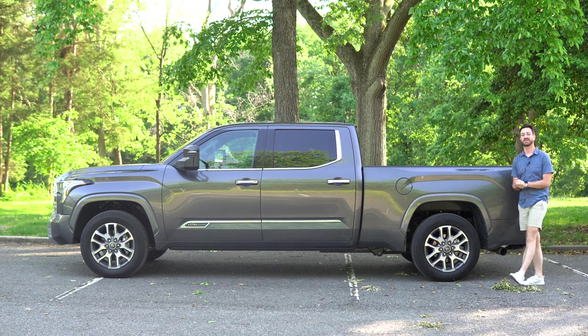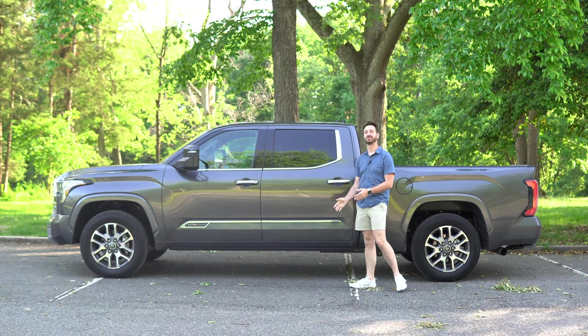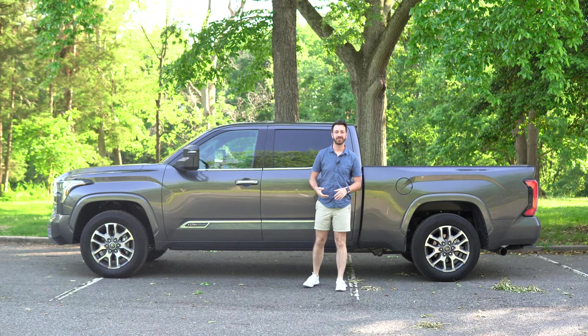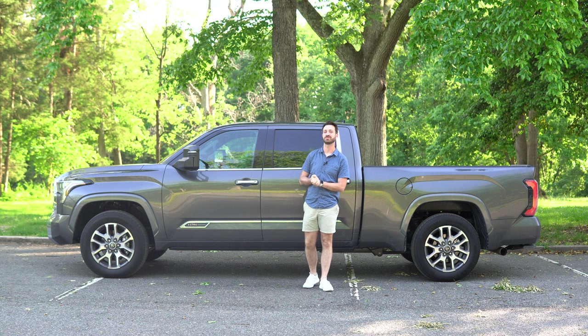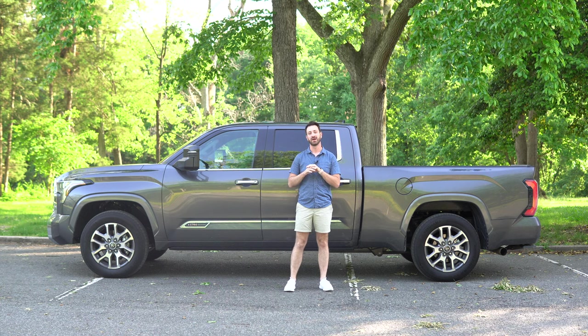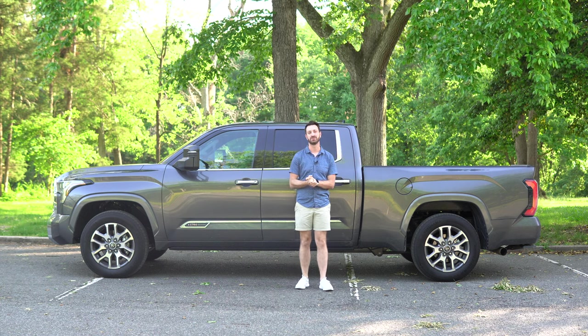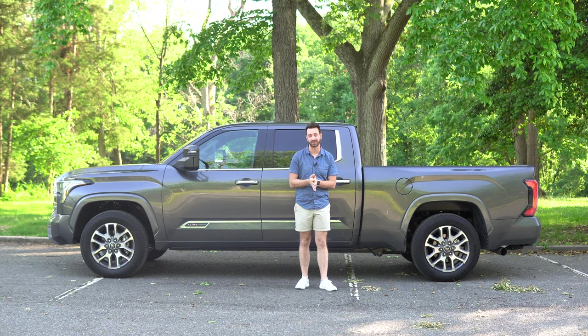Welcome to Out Motorsports, the channel for cars as you are. My name is Jake, and this is the long-awaited 2022 Toyota Tundra. I'm very excited to finally share a full review of this 2022 Toyota Tundra and how it tows, especially compared to the last model.